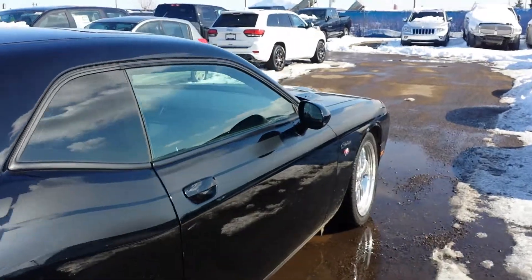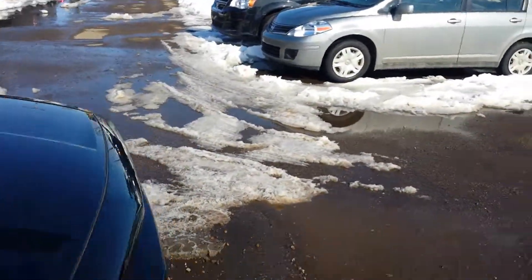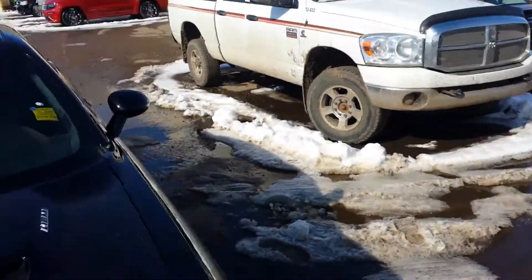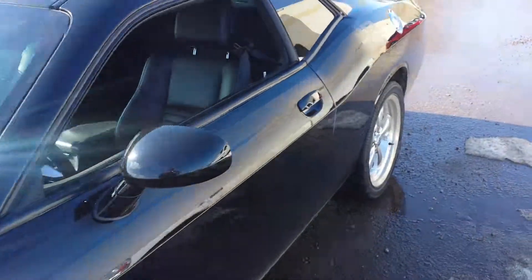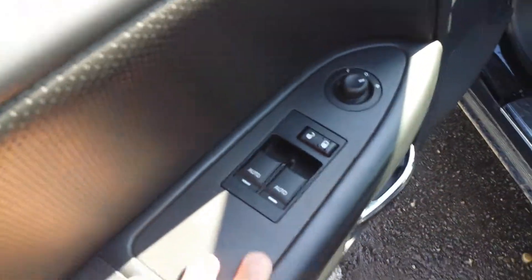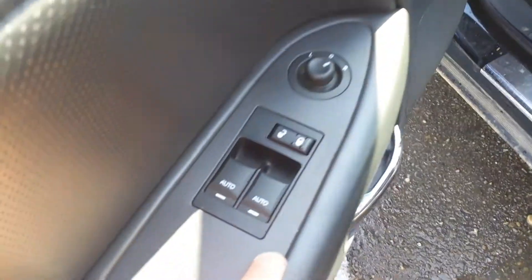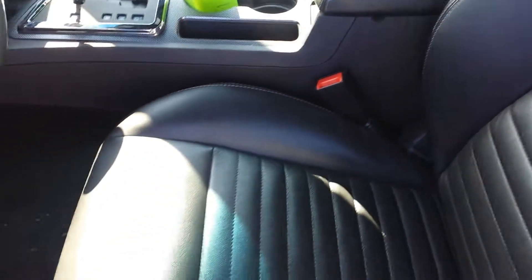Now I want to go inside to the driver side — this is a loaded car, Glen. It comes with automatic transmission, air conditioning, tilt wheel, cruise control, power windows, and power locks. And here are the power seats and fully leather seats, as you can see, with heated seats for both the driver and the passenger.